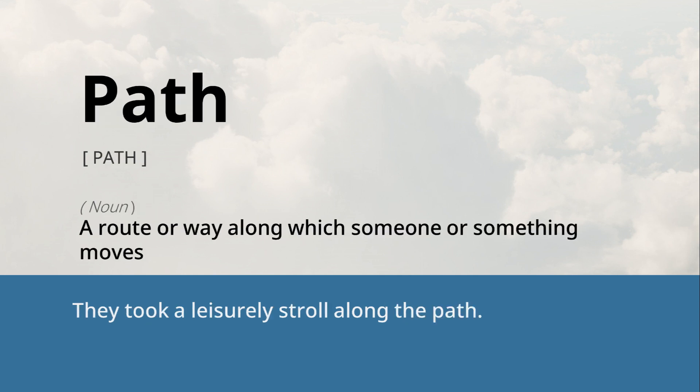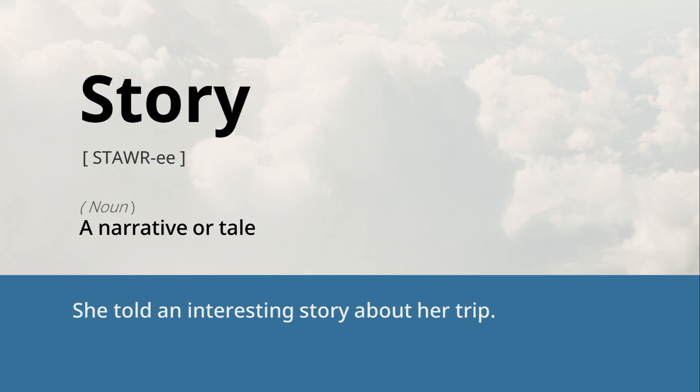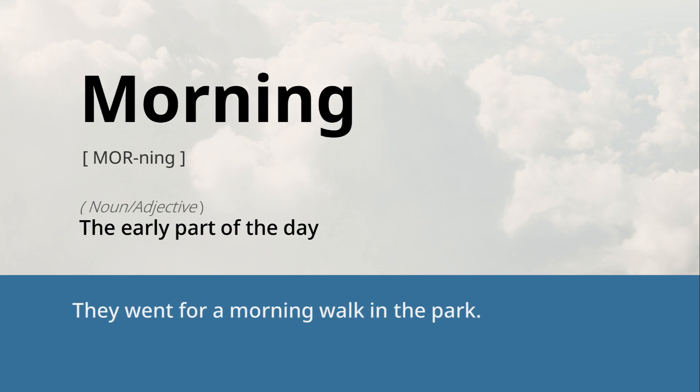Path: a route or way along which someone or something moves. They took a leisurely stroll along the path. Story: a narrative or tale. She told an interesting story about her trip. Morning: the early part of the day. They went for a morning walk in the park.